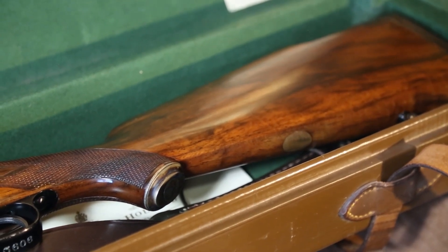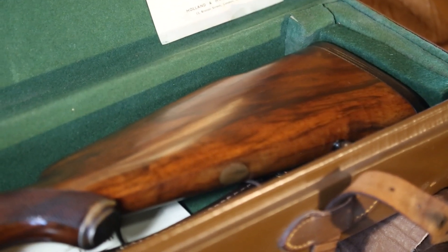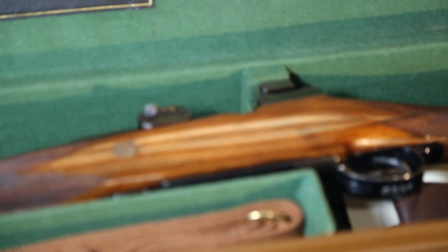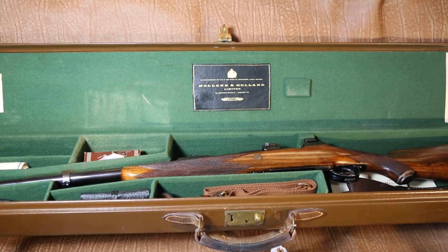The woodwork is exquisite, and it comes with a leather-covered recoil pad. These Holland & Holland rifles were functional items — great rifles to hunt with, a real pleasure to own and shoot.